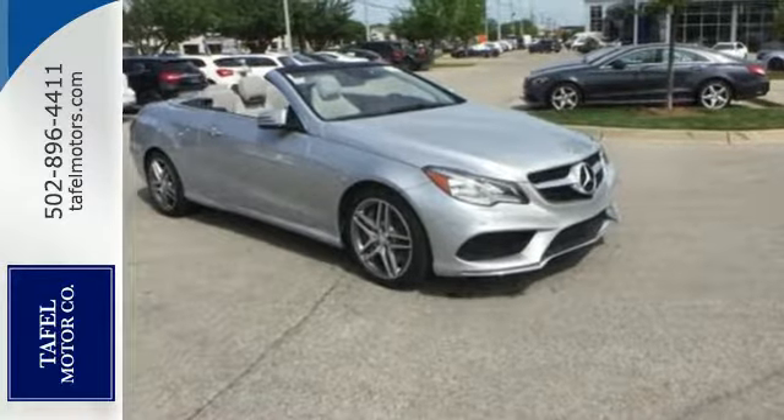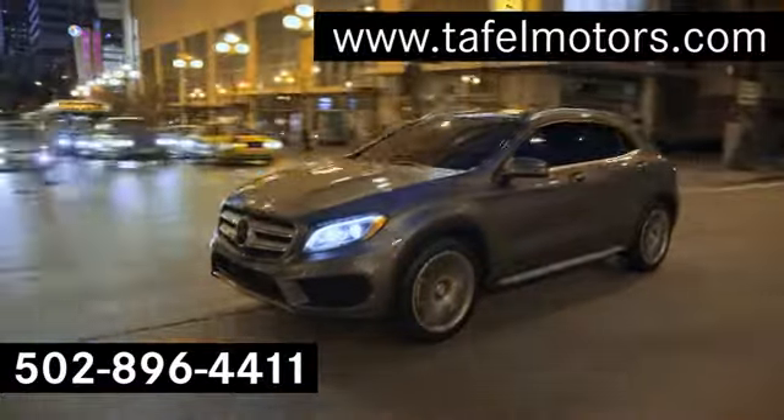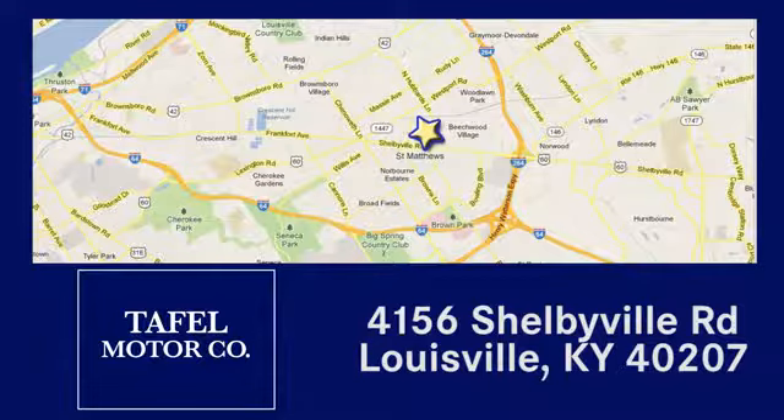Check it out today. Visit us online at taffelmotors.com. Call or stop in at 4156 Shelbyville Road in Louisville. A memorable experience awaits.